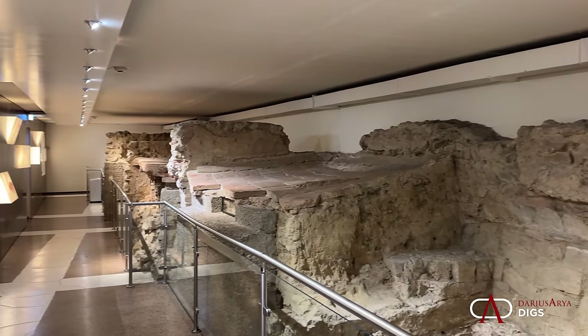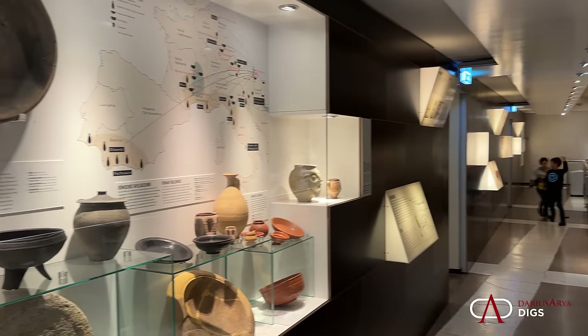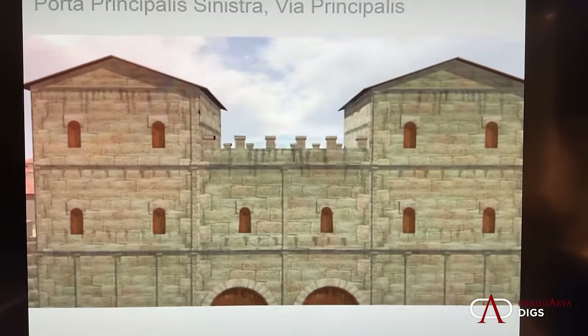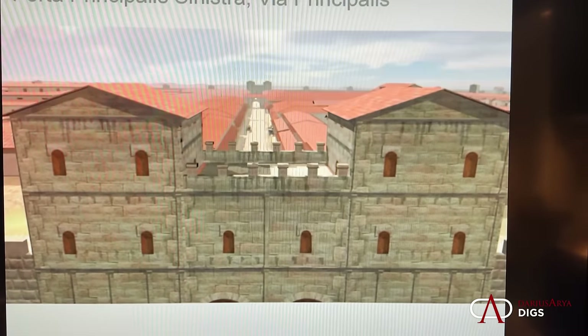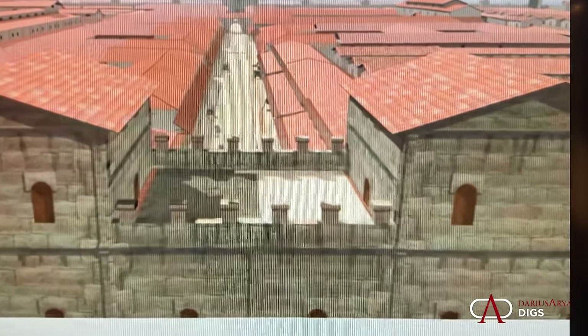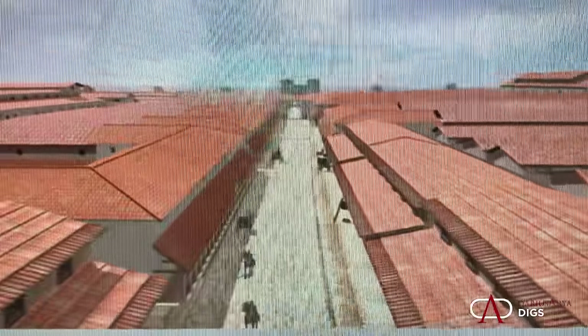This is a series of domiciles going through several periods. Through our experience of the museum, we're getting all kinds of artifacts that are part of daily life and domestic space. This reconstruction gives us a sense of the size and scale of the castrum, with a perfect street grid preserved enough for archaeologists to understand the workings of military life in Vindobona.